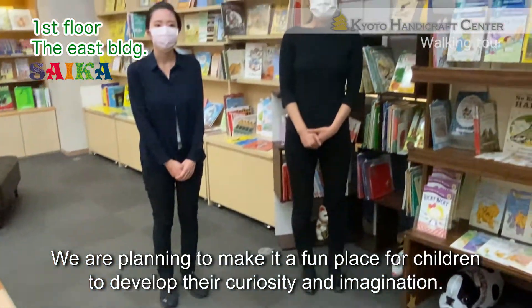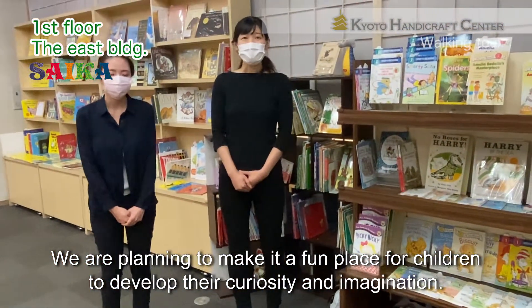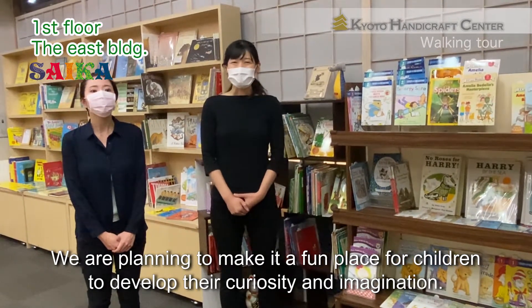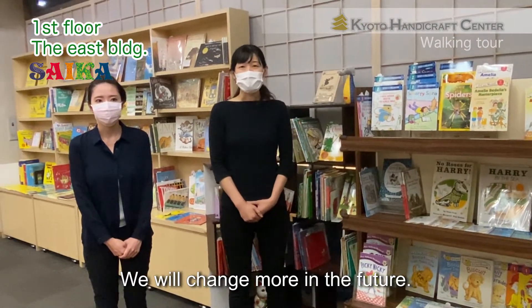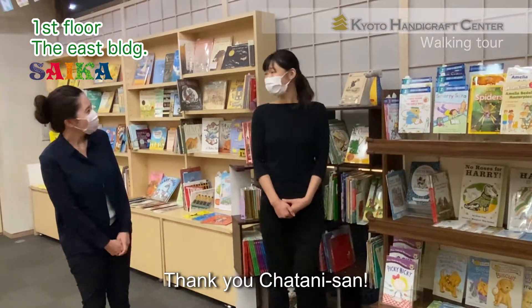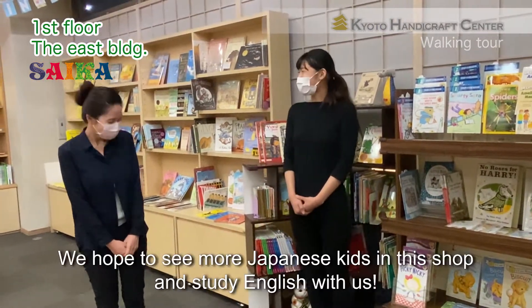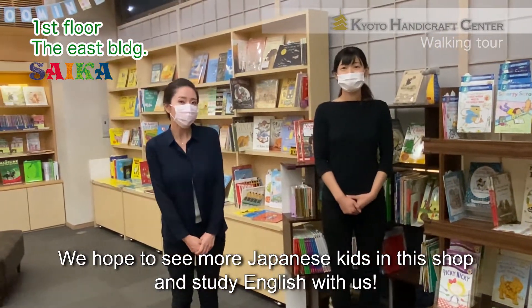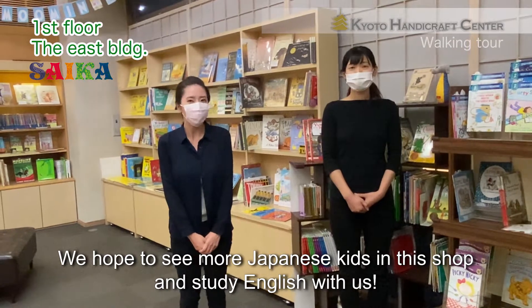We are planning to make a fun place for children to develop their curiosity and imagination. We will change more in the future. We are looking forward to seeing you. Thank you. We hope to see more Japanese kids in this shop and study English with us.